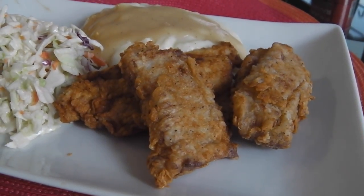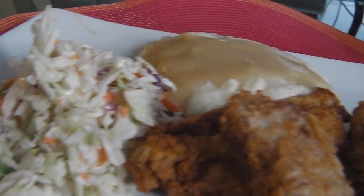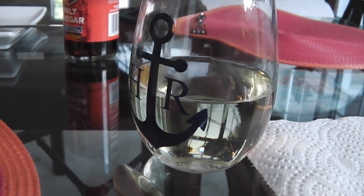Great trout, coleslaw, mashed potatoes. Baby Indian. Yeah. Wine. Riesling. Riesling. Depends on where you come from.